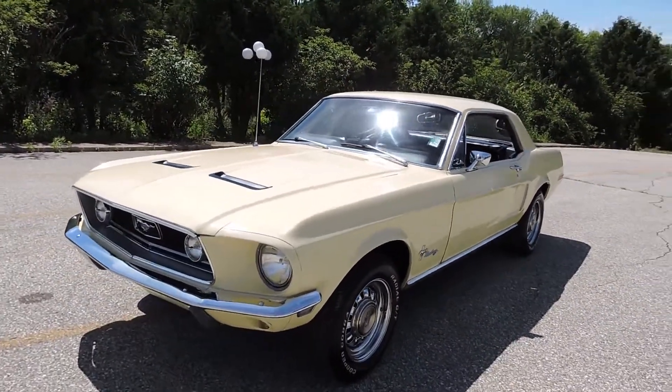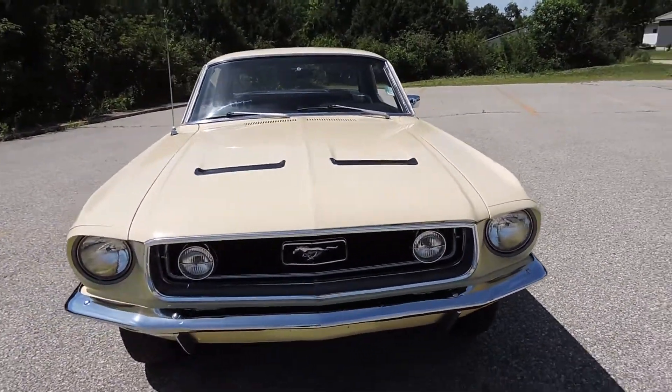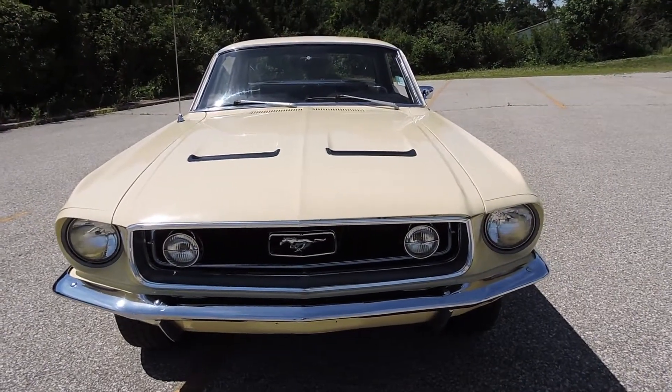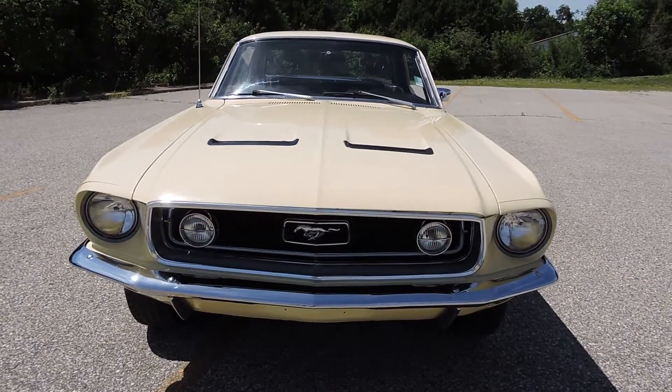This little Mustang's an awesome driver. It's also been updated with disc brakes in the front, and the rear end has been changed out — the factory six cylinder rear end's been changed out to a later model one with disc brakes in the back. So it's got four wheel disc brakes now.